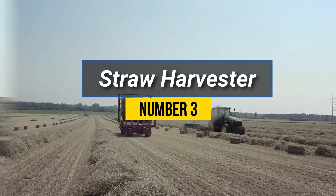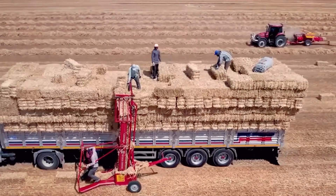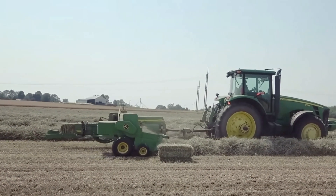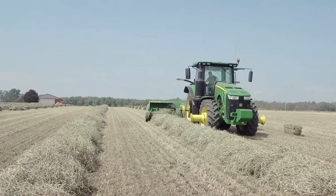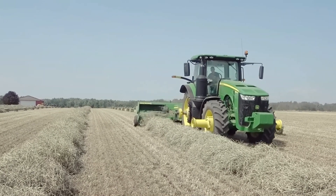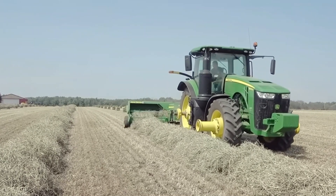Number 3: Straw Harvester. A straw harvester is an agricultural machine designed to efficiently collect and process straw from harvested crops like wheat, rice, or barley. It is essential for farmers to manage crop residue and utilize straw effectively. The machine operates by cutting, gathering, and baling the straw into compact bundles for easier handling and storage. The harvester typically consists of a cutting mechanism, reel, and baler.